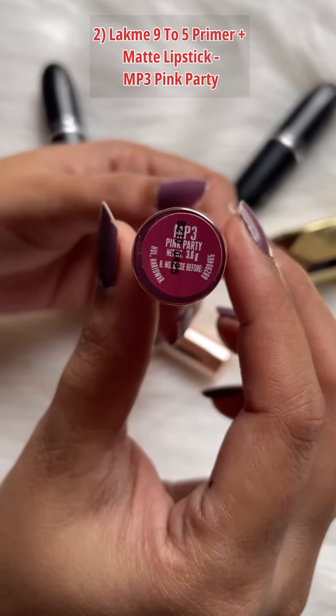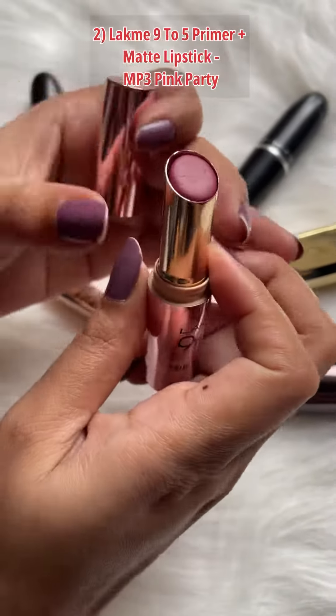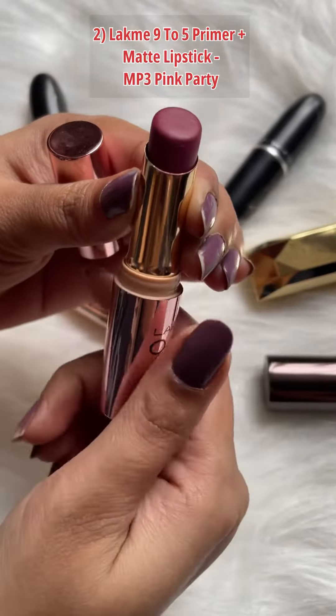Coming to the second shade, which is Lakme 925 Primer Plus Matte Lipstick in the shade Pink Party.